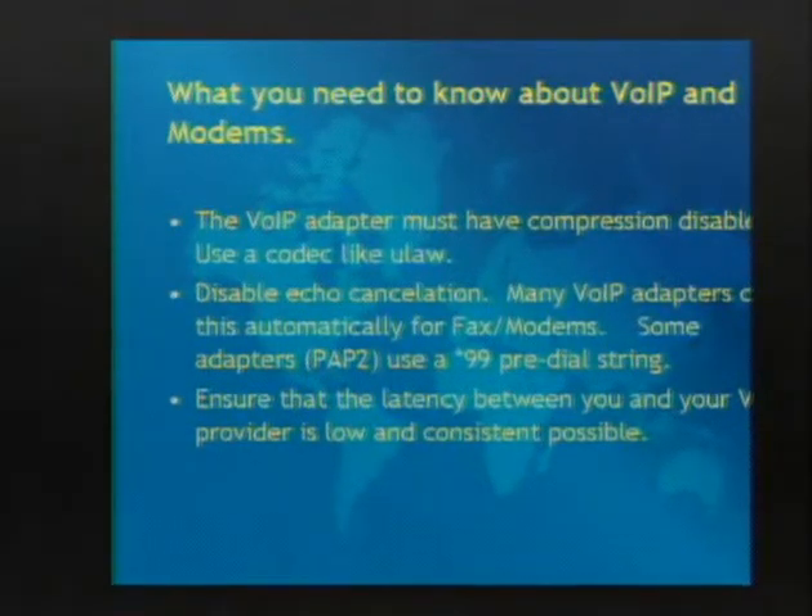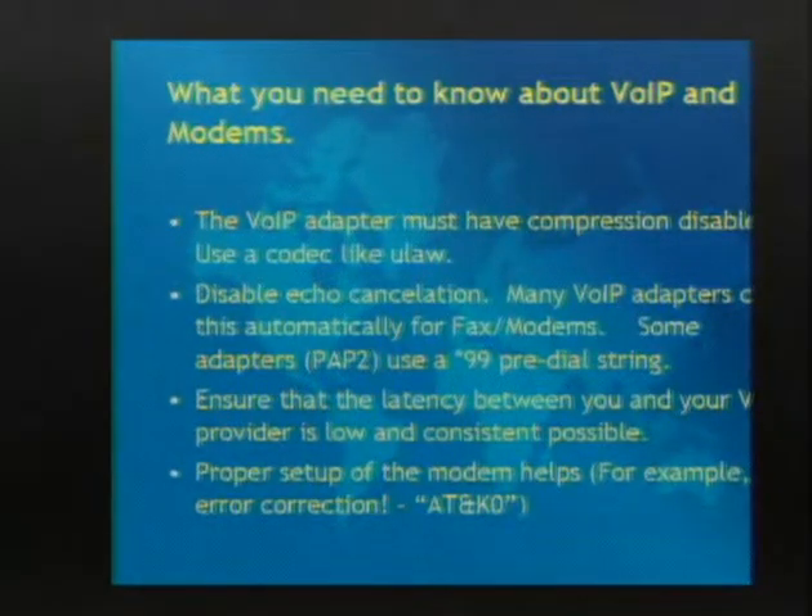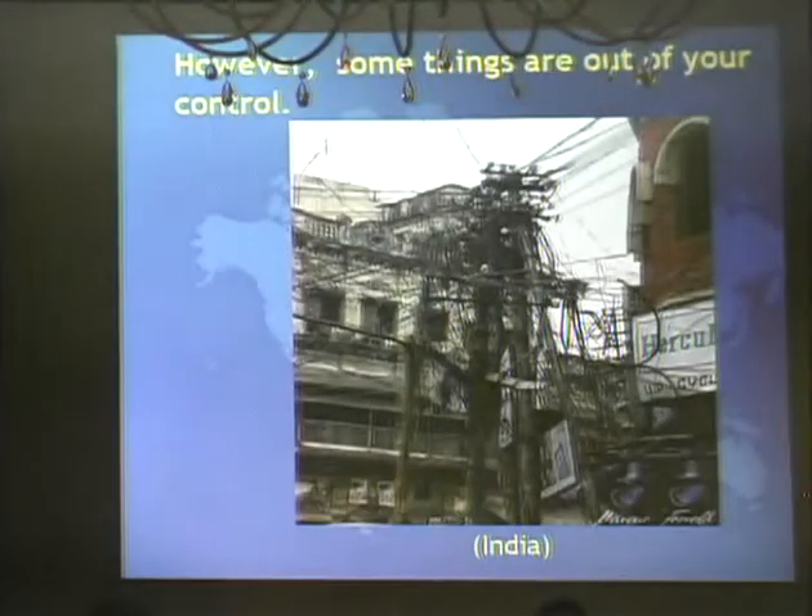Use a provider that you have good, consistent latency with - preferably not dropping every other packet. For the free project we're using a VoIP provider based out of France or somewhere in Europe, so we have a constant transatlantic leg which evens things out. Make sure you use AT&K - it turns off data compression. You don't need data compression in a compressed stream; it just makes things worse.